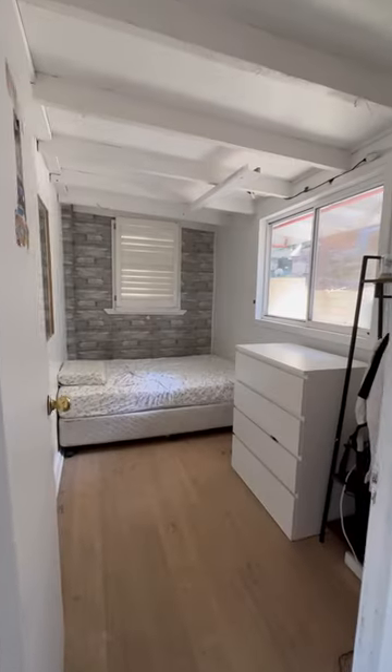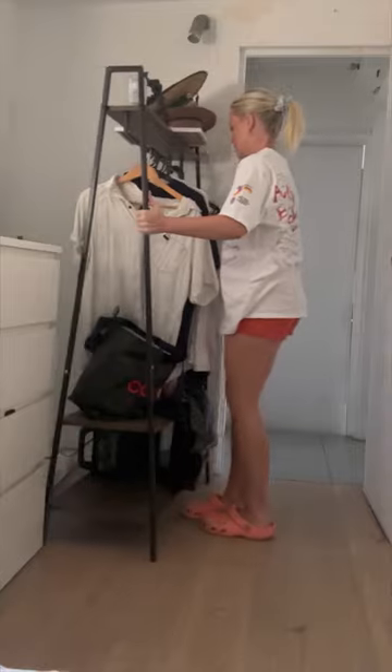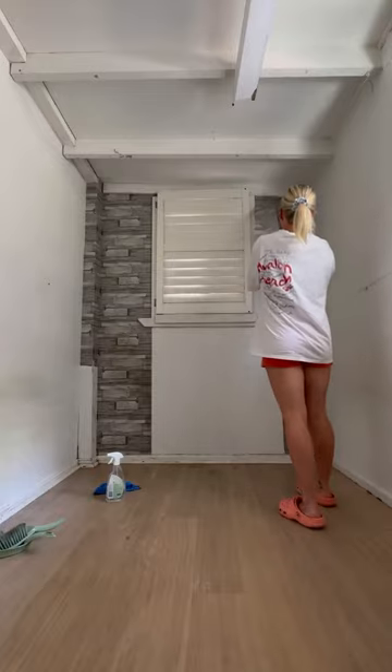Yesterday I told you guys that I'm giving my childhood room a makeover and I finished it today. Here it is — it is tiny and it has not been touched in years. We actually moved into this when I was 14, it was an old fishing cottage and I had no bedroom, so my dad hand built these walls.